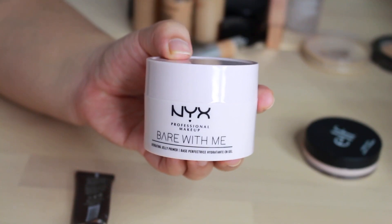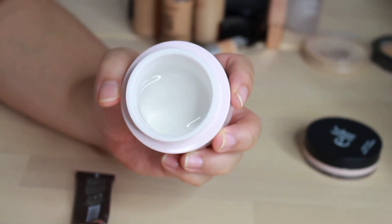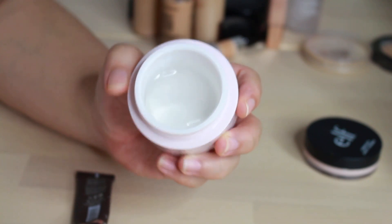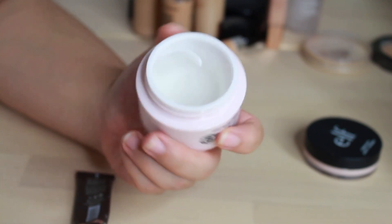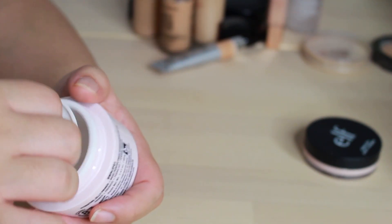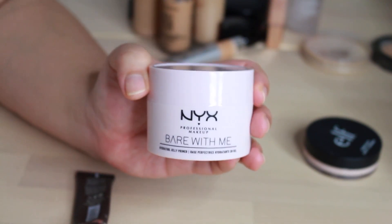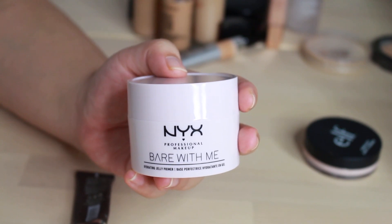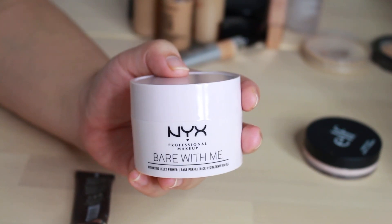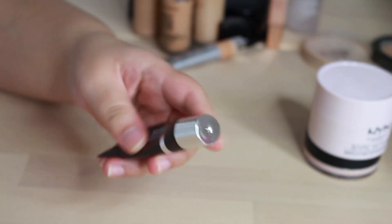This one here is the NYX Bear With Me Hydrating Jelly Primer. If I'm being completely honest, I don't really like it. I heard that it was similar to the Milk HydroGrip Primer, and in no way, shape or form is this similar to it. I guess the hydrating factor — it kind of feels like gel — but in terms of having that tacky finish which I really like about the HydroGrip Primer, this doesn't have that at all. It's just like a really quick moisturizer all over the face.